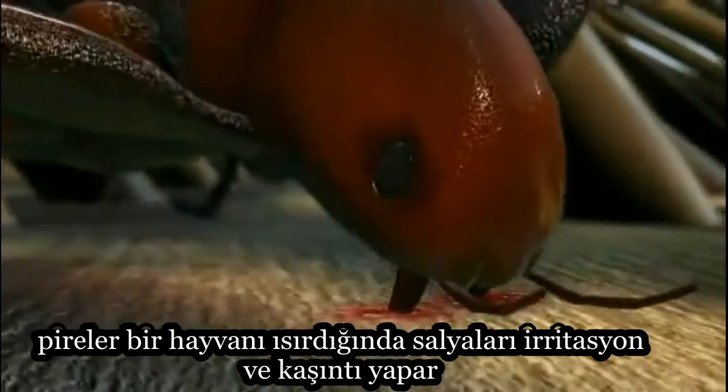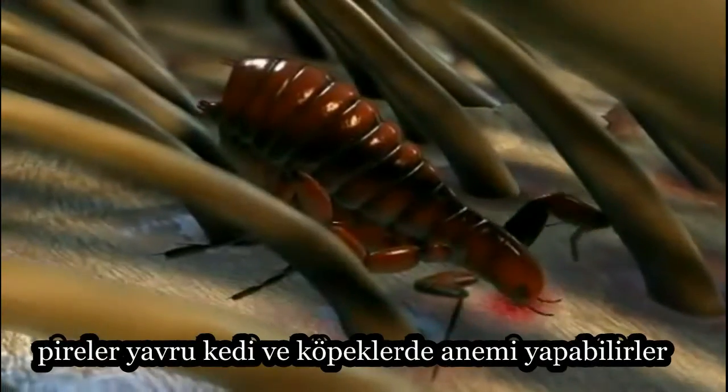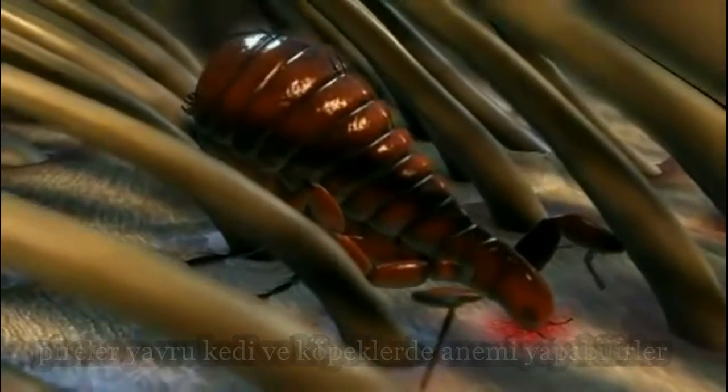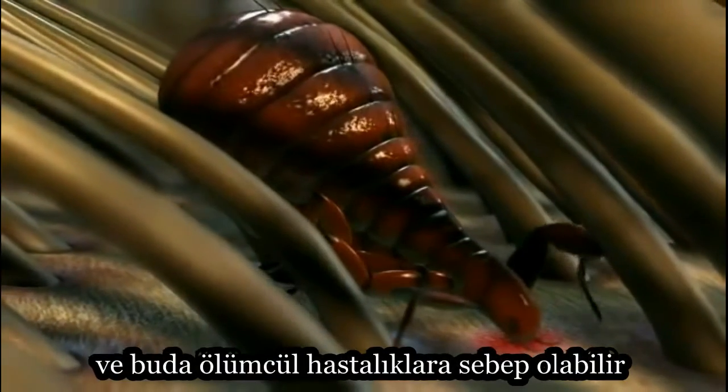When a flea bites an animal, its saliva causes irritation and itching. Fleas can cause anemia in kittens and puppies. They can also transmit tapeworms and bacteria that can cause serious diseases.